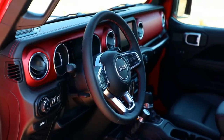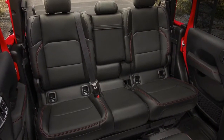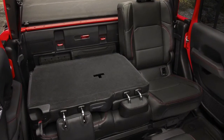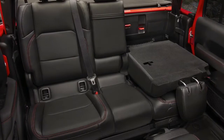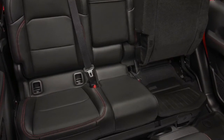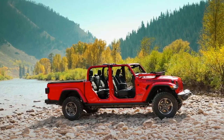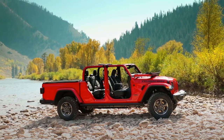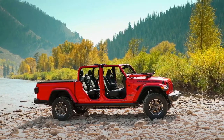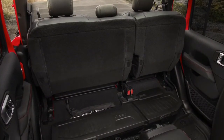We wanted to make sure that we not only captured that desire but also dove into the interior and created something customers could use from a functional standpoint. The Gladiator is about functionality, about how you use it, about your lifestyle. The rear seat offers lots of different solutions in terms of storage and functionality — different ways to use the truck and put your gear in there. The seat is lockable so when it's in position, you have nice locked storage while exploring with the doors and roof off.